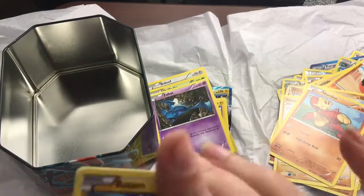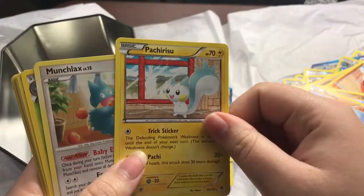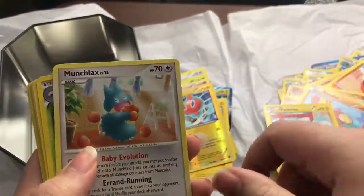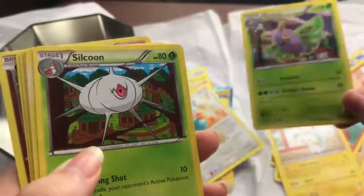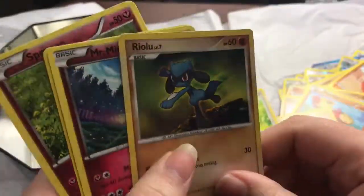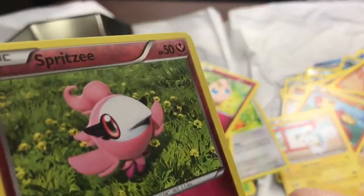We got a Rotom holographic, Patrat, Munchlax — look at him, he's a little piggy — Dustox, Silcoon, Finneon — so adorable — Riolu, Mr. Mime, Jigglypuff, and Spiritomb. That one's really cute.